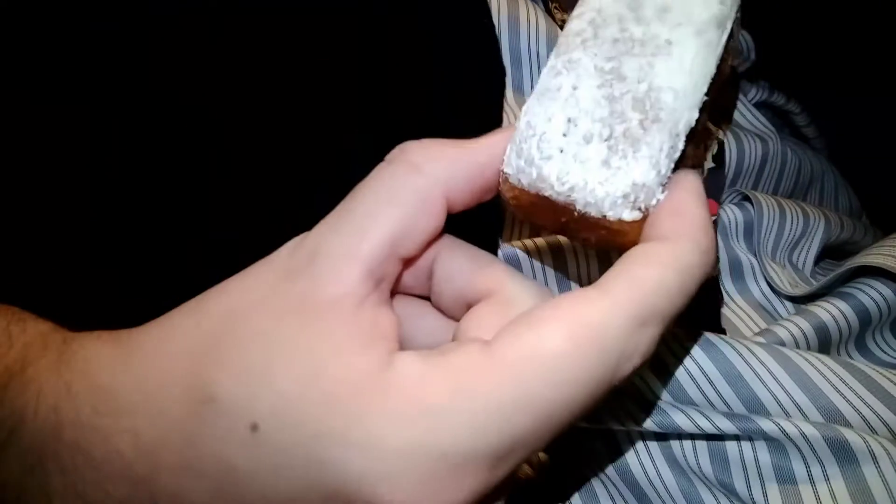And smelling it, it doesn't smell extremely like death like the moldy cake did, so I'm gonna do it. Here we go.